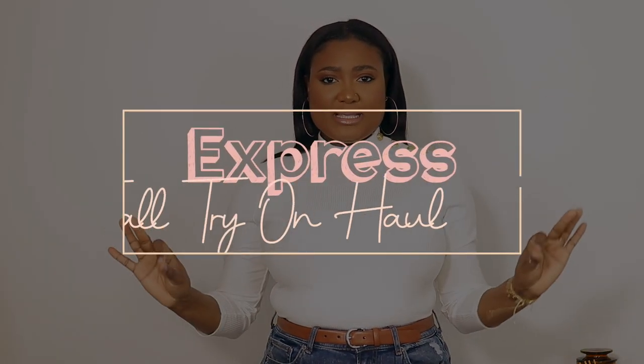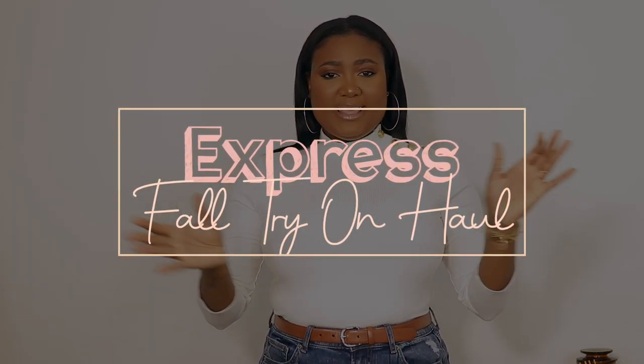Hi guys, welcome back to my channel! In today's video we have an Express try-on haul. If you'd like to see all the pieces I got — the four pieces, the accessories, and all of that — please keep on watching. The very first piece I'd like to share with you guys is this top right here.